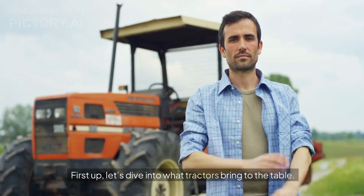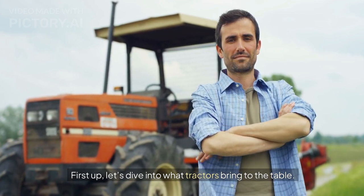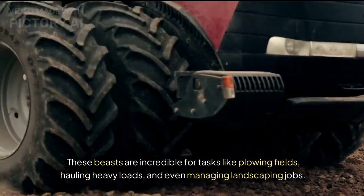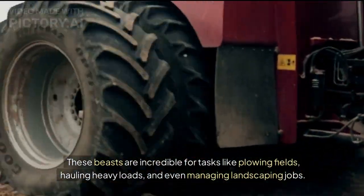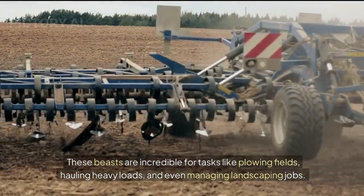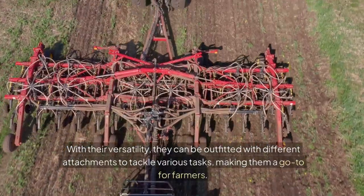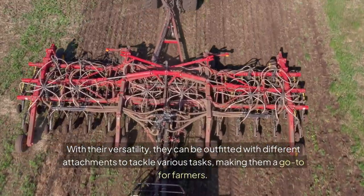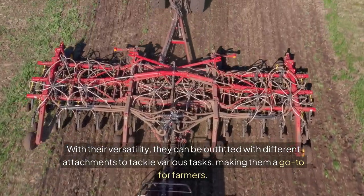First up, let's dive into what tractors bring to the table. These beasts are incredible for tasks like plowing fields, hauling heavy loads, and even managing landscaping jobs. With their versatility, they can be outfitted with different attachments to tackle various tasks, making them a go-to for farmers.